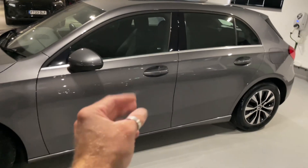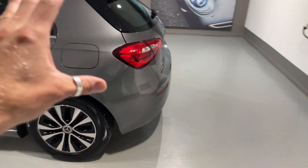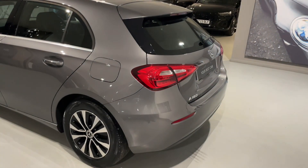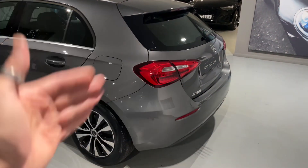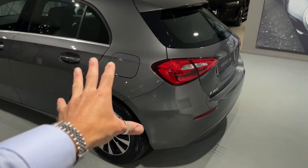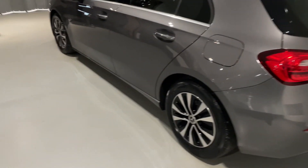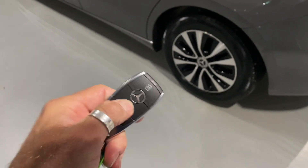We spend days, weeks and months finding these amazing cars for you — we know the story of our vehicles. The majority of dealerships purchase from auction and don't know the history of what they're selling. We meet all of the owners of our vehicles and know exactly why they're being sold, which is really important to us. This car comes with two Mercedes keys, which are really nice and in great condition.